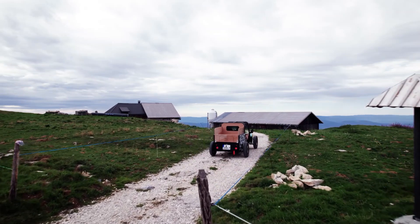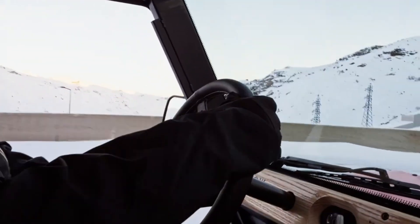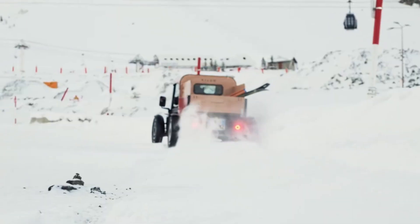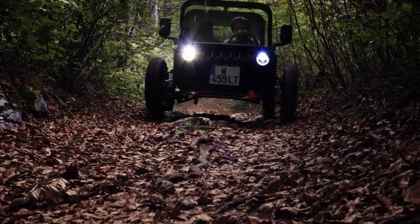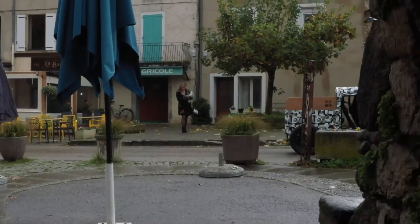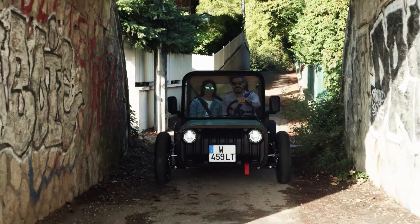With its lightweight steel chassis and impressive 39 centimeters of ground clearance, the Labagnol is ready to tackle any terrain. Available in two models, you can choose between a 45 kilometers per hour version perfect for younger drivers, or a more powerful 80 kilometers per hour variant. With a range of up to 140 kilometers on a single charge, the Labagnol starts at just 9,990 euros and can even be driven without a license in some countries.